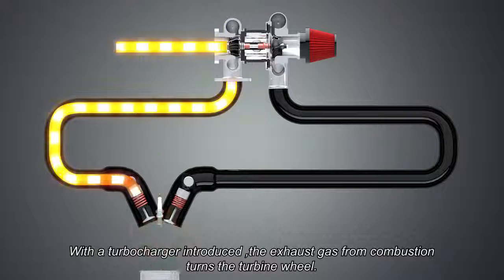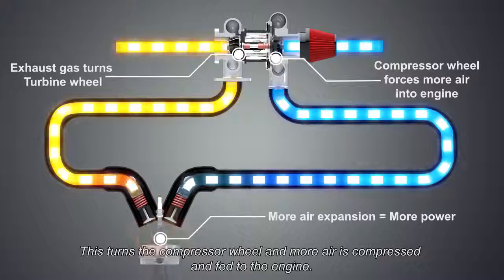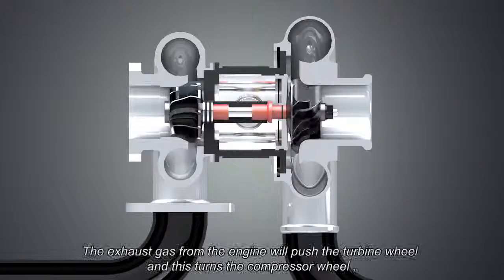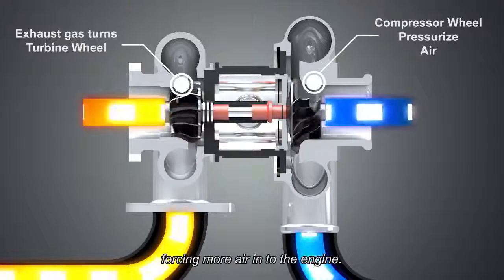With the turbocharger introduced, the exhaust gas from combustion turns the turbine wheel. This turns the compressor wheel, and more air is compressed and fed to the engine. Let's take a closer look. The exhaust gas from the engine will push the turbine wheel, and this turns the compressor wheel, forcing more air into the engine.